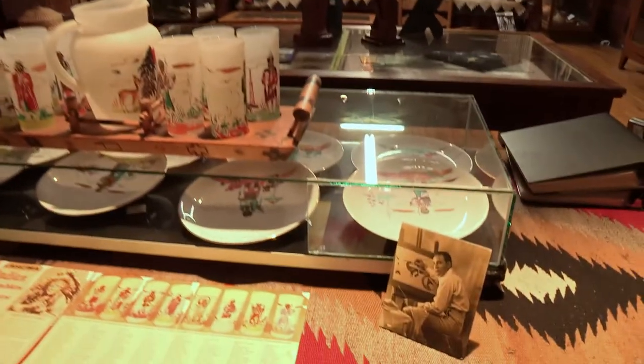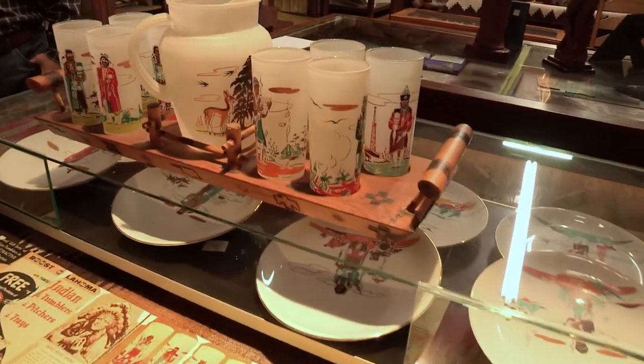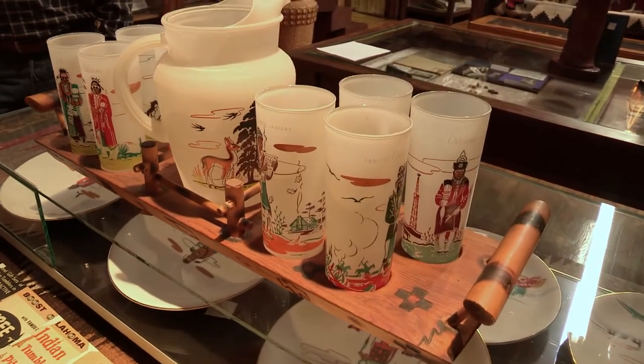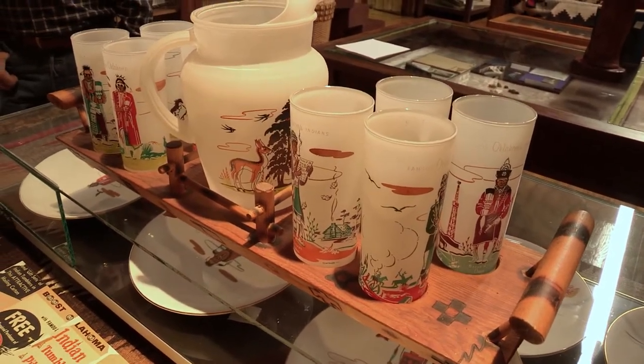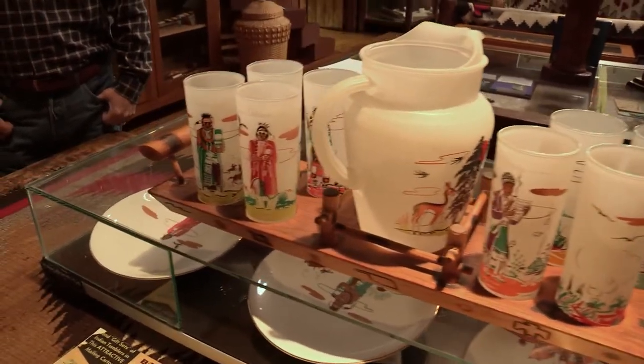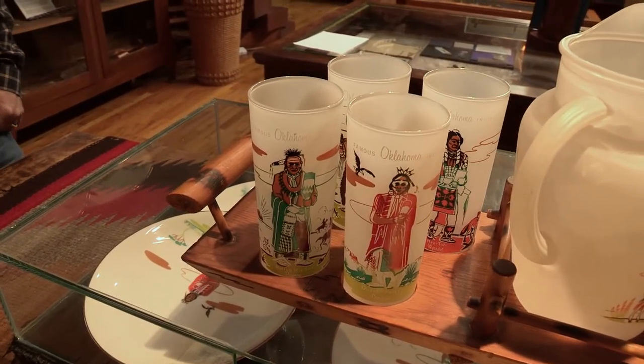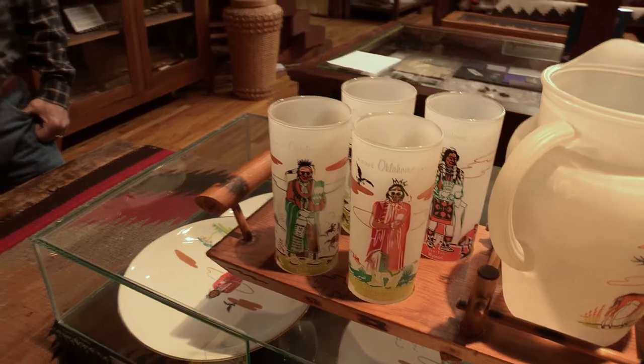Believe it or not, this collection of tumblers came to us relatively late. Volunteers say these were everywhere at one time, but they're getting scarce now. This is the entire set. The story goes that when you got a fill-up at a Knox Oil gas station — $10 or a fill-up — you would receive one of these tumblers, and eventually you would write off and send for the tray.